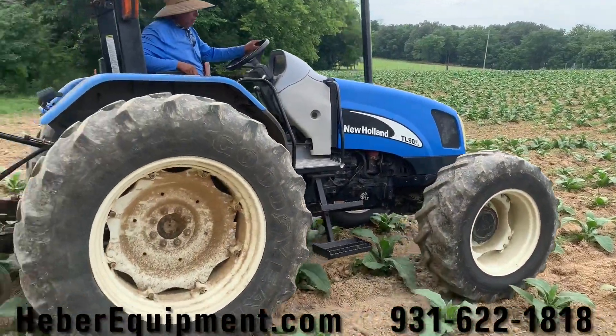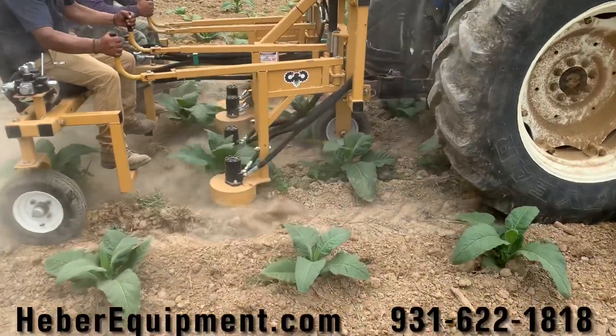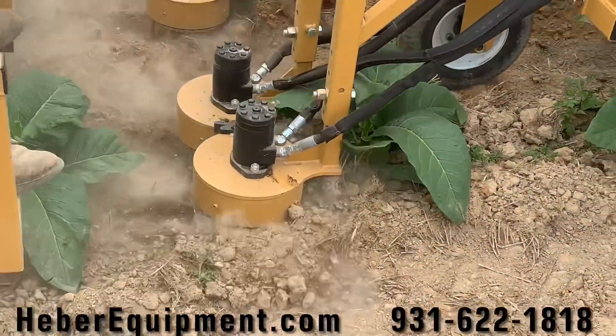Introducing the A1 Implements Hydraulic Weeding Machine. This machine replaces all of your hoe labor in almost every crop imaginable.